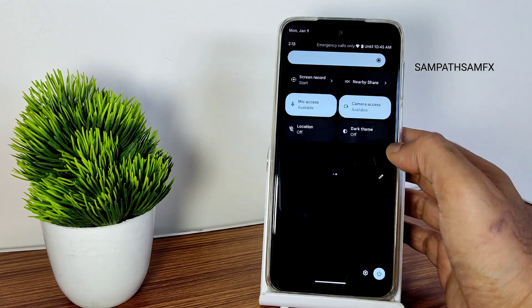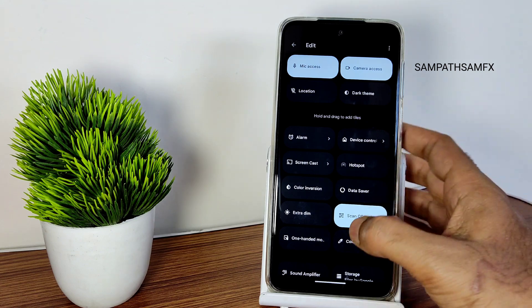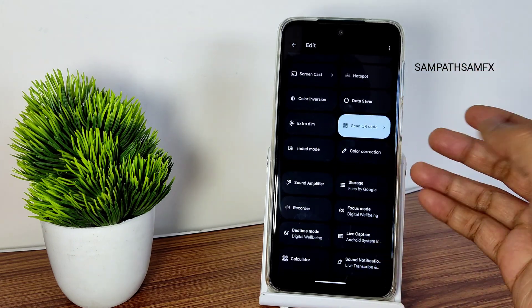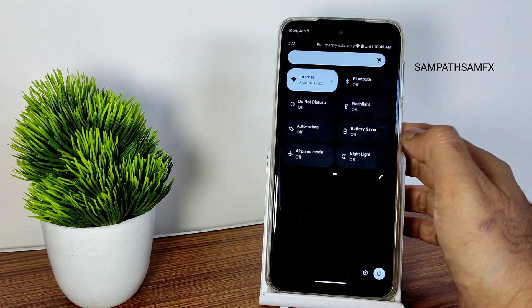All the other toggles are working fine — mic access, camera access, everything is working fine. If you want to add other options you can drag them and add to your quick settings panel. It's smooth with no lag whatsoever.